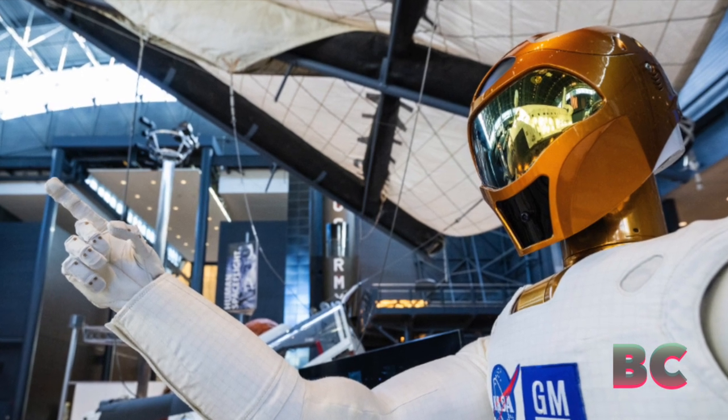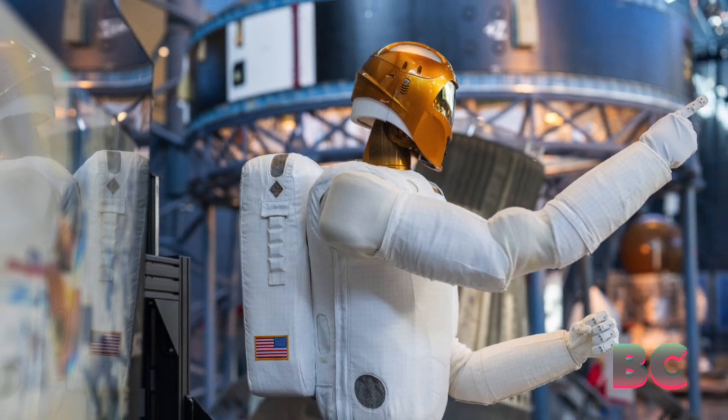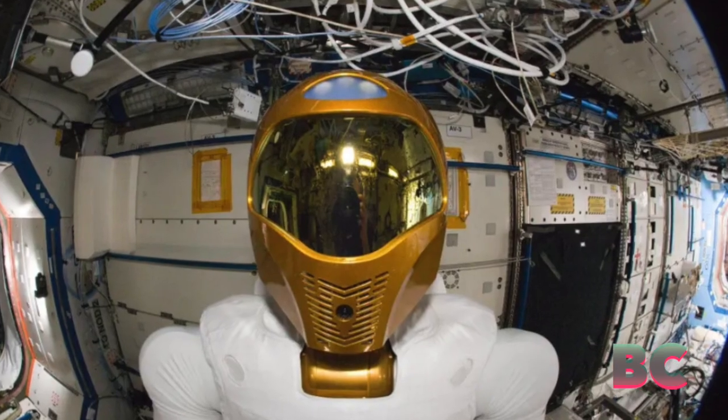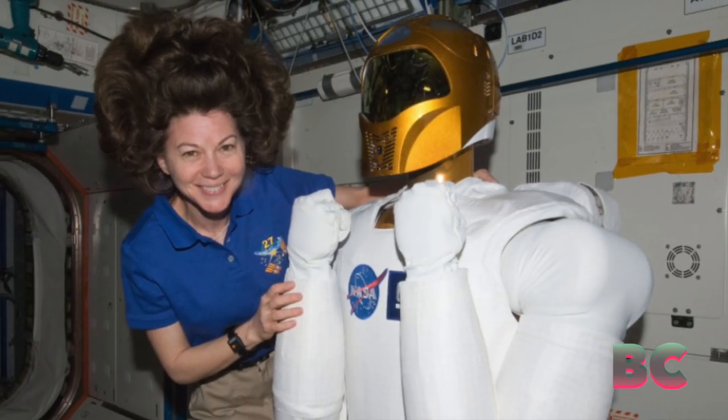This exhibit marks the start of expanded robotic roles in future space missions, especially as NASA plans Moon and Mars expeditions where robots will handle maintenance, NBC4 Washington has reported.